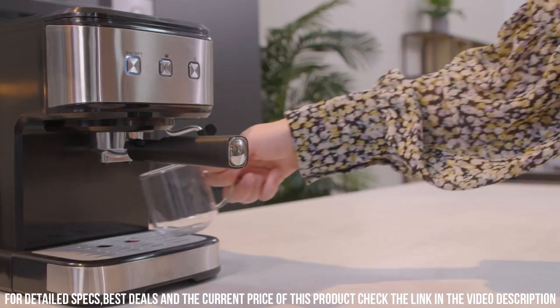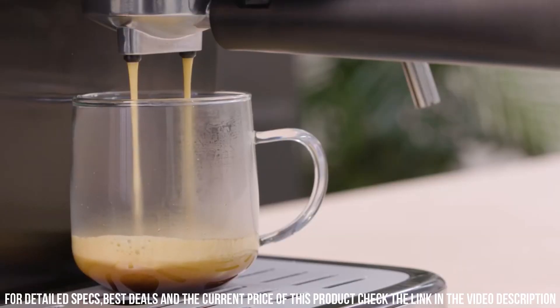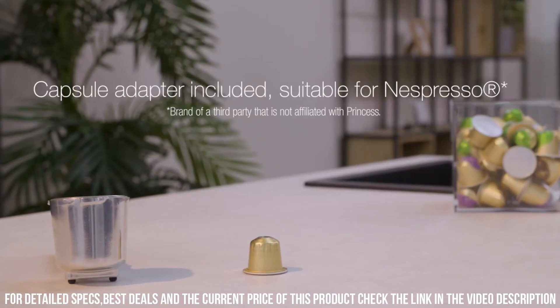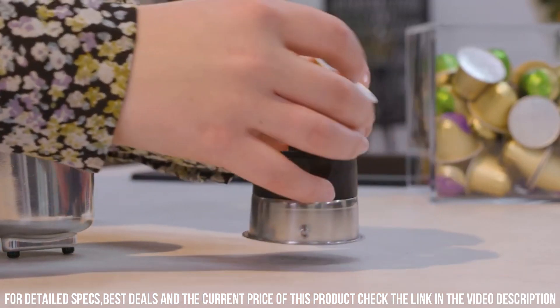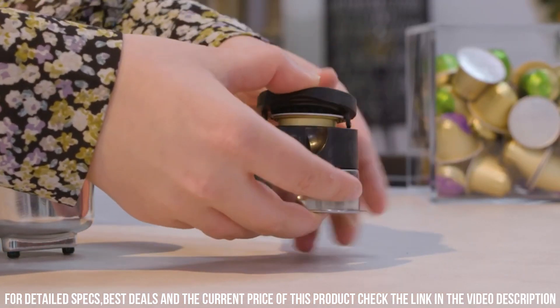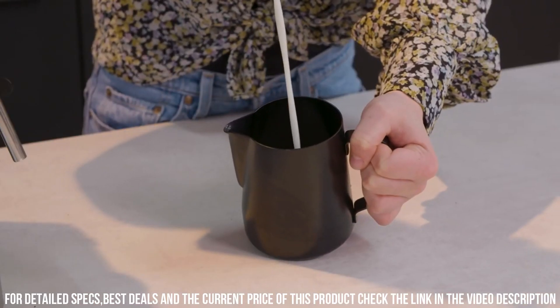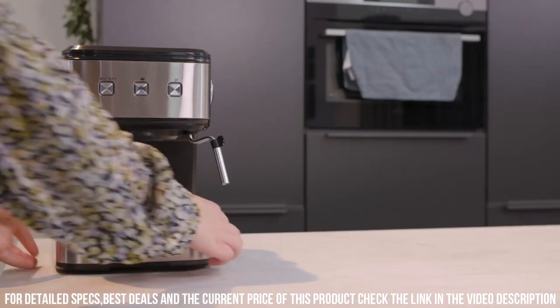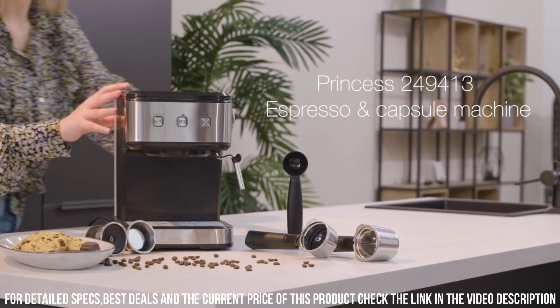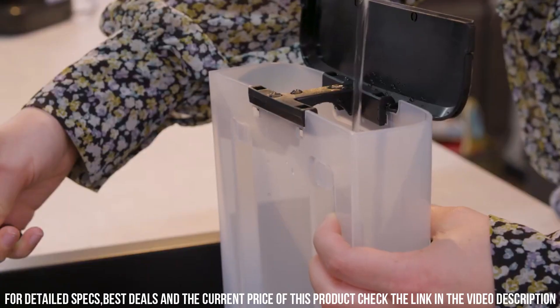It also features an adjustable coffee spout and a milk frother, which allow users to create cappuccinos, lattes, and other milk-based drinks. The Princess 249,412 Espresso and Capsule Machine is also easy to use and maintain, with a removable water tank and drip tray for easy cleaning. It also has a compact and stylish design that fits well in any kitchen. Additionally, the machine has a range of safety features, such as automatic shut-off and overheating protection, ensuring that users can enjoy their coffee drinks with peace of mind.